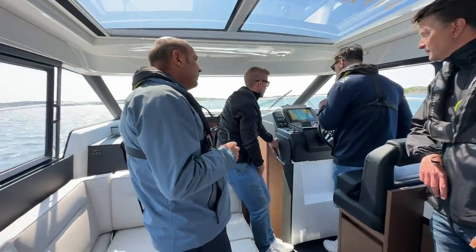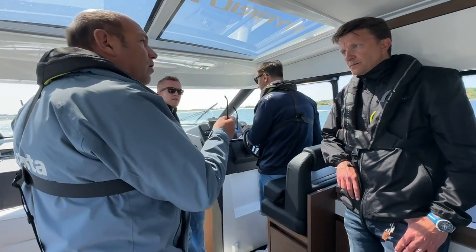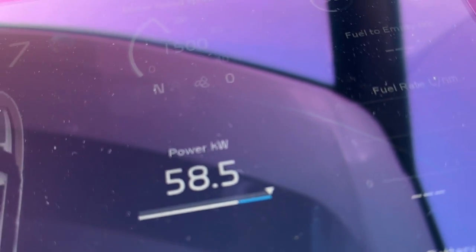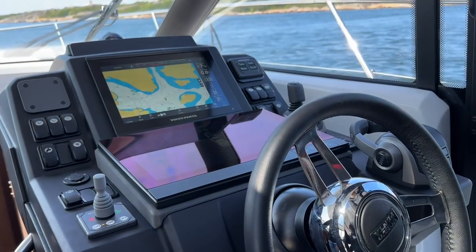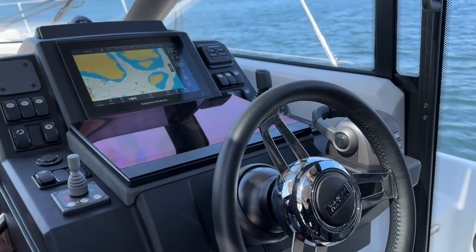So we just switched into generate mode to generate some power to charge up the batteries. So in charge mode, it takes about an hour to charge all the batteries up to full power. The RPM is 1500. You do this for a short while, and then you're good for an hour, and you've got all your autonomy there for the overnight. So in one hour, it'll be fully charged.